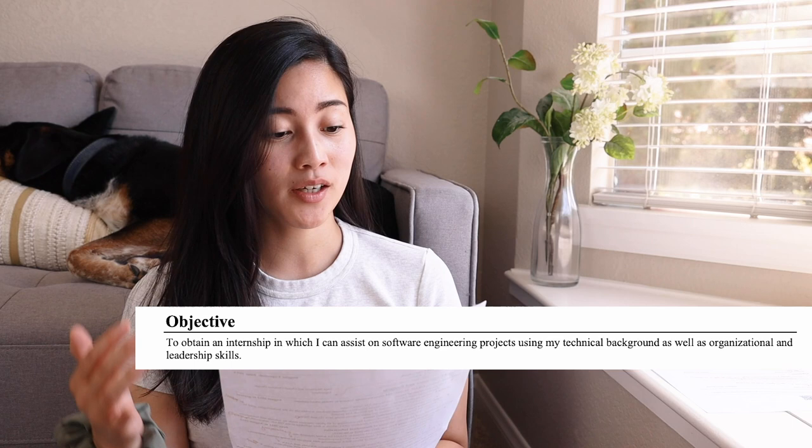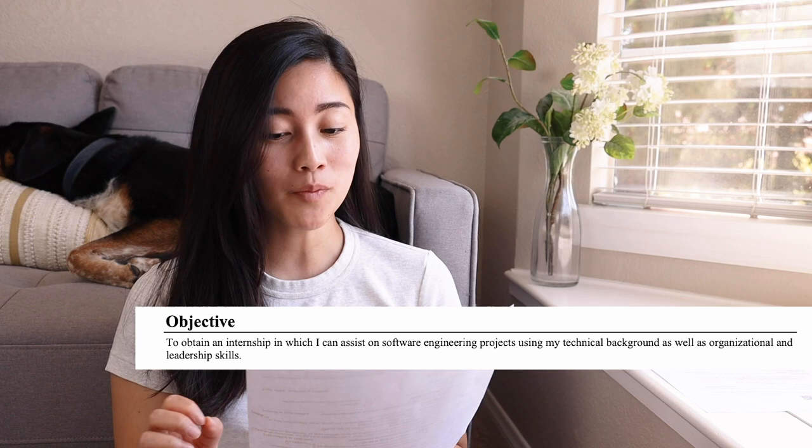Next is the objective section: 'To obtain an internship in which I can assist on software engineering projects using my technical background as well as organizational and leadership skills.' I feel like it basically says the same thing as my previous objective, just a little bit more specific and maybe a little bit more elegant too.